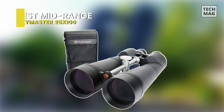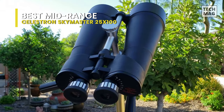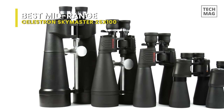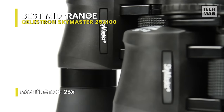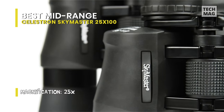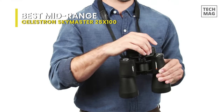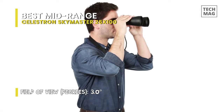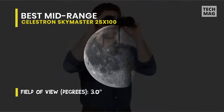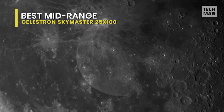Best Mid-Range: Celestron SkyMaster 25x100. Celestron has designed and engineered the most significant SkyMaster models to meet the unique demands of extended astronomical and terrestrial viewing sessions. The large aperture powerful binoculars ensure high performance in all weather conditions and are ideal for astronomical viewing or terrestrial use. The SkyMaster features high quality BAK-4 prisms and multi-coated optics for enhanced contrast with bright, sharp image quality, even in dim conditions.